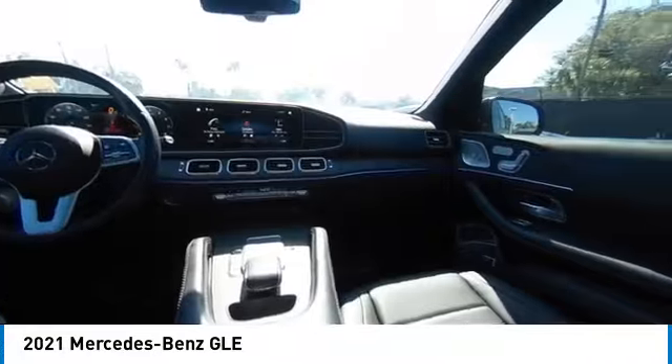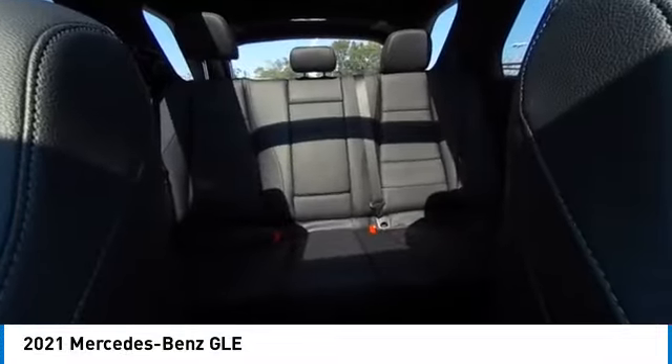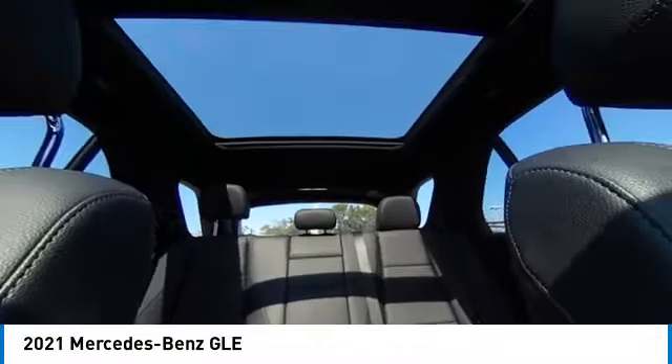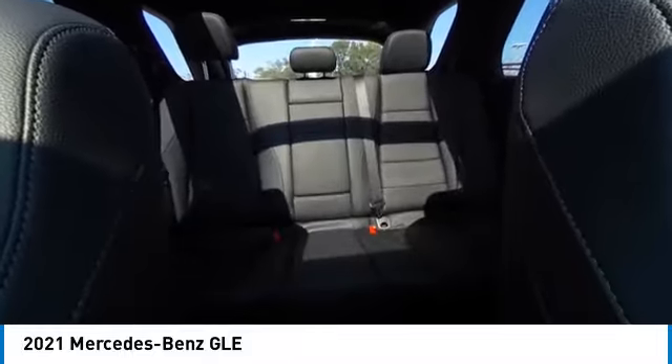This vehicle has less than 50,000 miles. Here are some of this vehicle's great options: rain sensing wipers, rear spoiler, panoramic roof, premium wheels, heated mirrors, alloy wheels, power lift gate, brake assist, and remote keyless entry.